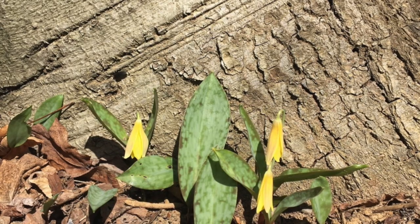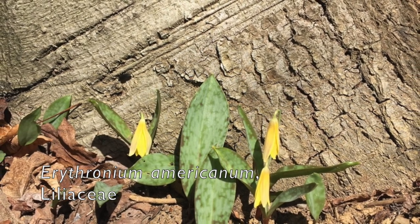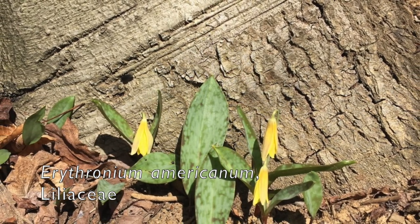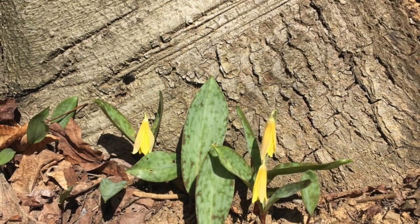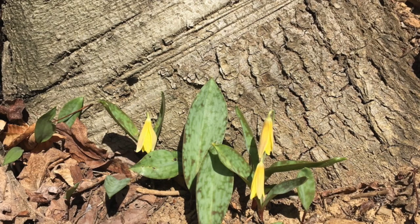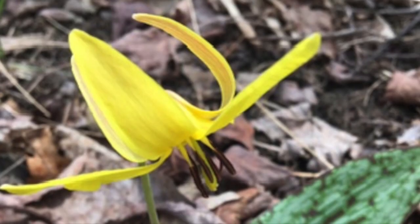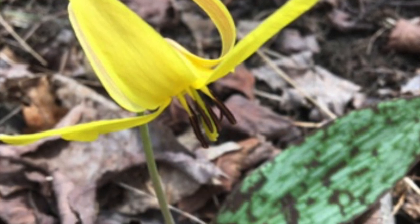Trout Lily, Erythronium americanum, family Liliaceae. This small plant — up to 20 centimeters — has two basal leaves when flowering. The leaves may be mottled with whitish or purplish marks. The flowers are solitary and yellow. Petals and sepals bend backwards to expose the stamens.